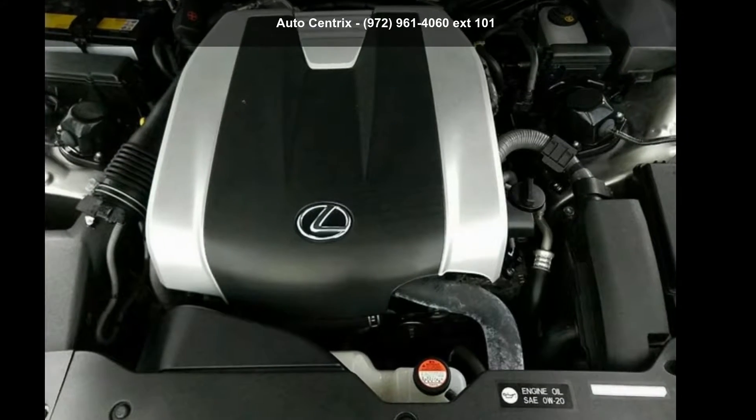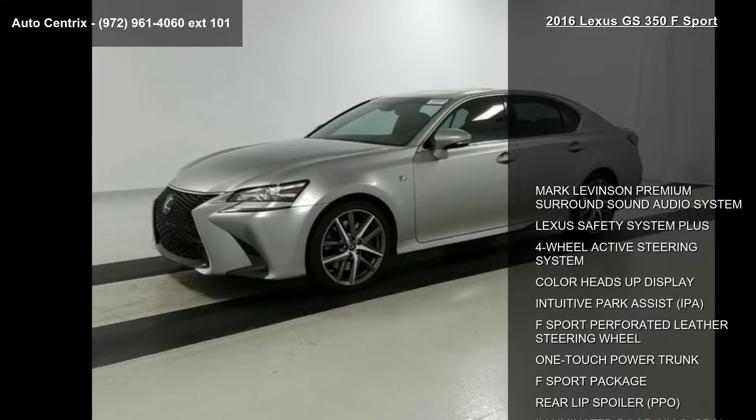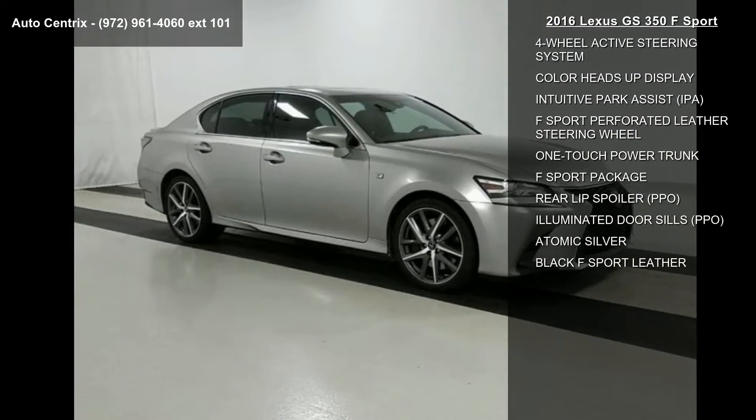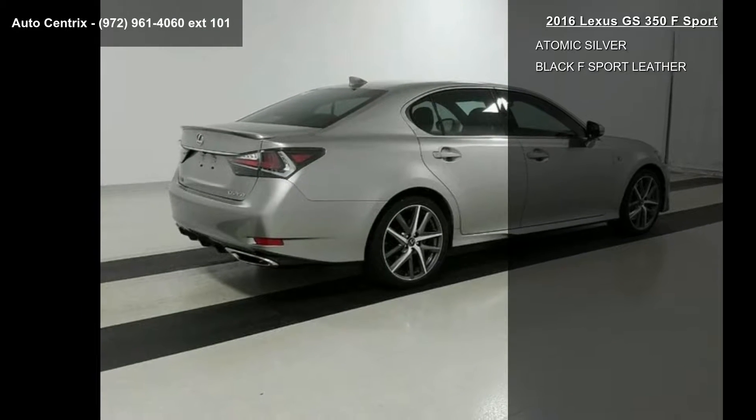Check out this Lexus 2016 GS350F Sport. If you are looking for a first-class ride, you have found it. This vehicle comes with a reliable six-cylinder engine connected to a smooth shifting automatic transmission.